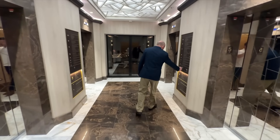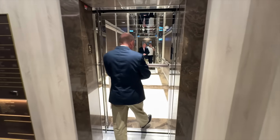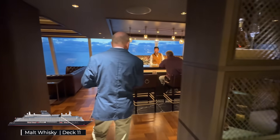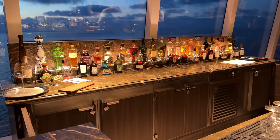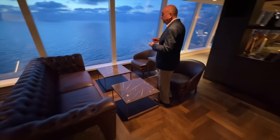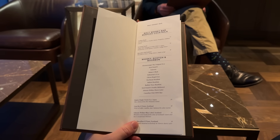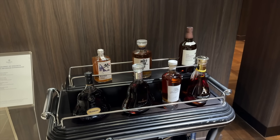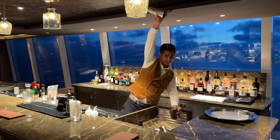We head up to Deck 11 to find the ship's dedicated whisky bar, Malt, which offers a refined tour of global whisky regions. Perched high above the sea, it's a cosy and intimate space to enjoy post-dinner drinks. In terms of what's included, there's a modest selection of whiskies and cognac, but if you're in the market for a Hibiki 21 or Hennessy Paradis, you'll need to pay a hefty supplement. Favouring a longer drink, we both go for the whisky cocktails.